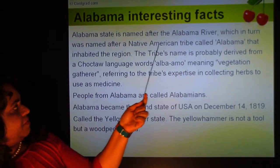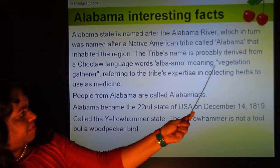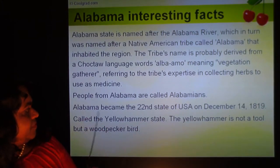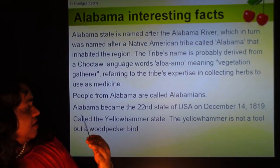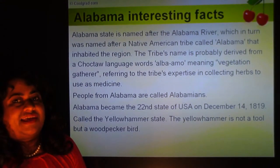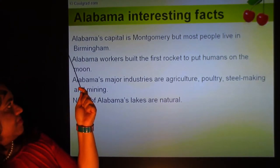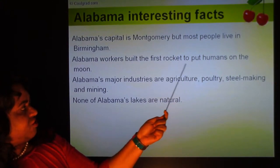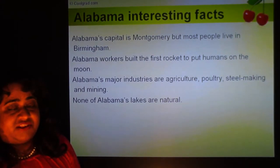Some interesting facts about Alabama: the state is named after the Alabama River, which was named after a Native American tribe called Alabama. The tribe's name is probably derived from Choctaw language words meaning 'vegetation gatherer,' referring to their expertise in collecting medicinal herbs. People from Alabama are called Alabamians. Alabama became the 22nd state of the USA on December 14, 1819, and is called the Yellowhammer state — the Yellowhammer being a woodpecker, not a tool. None of Alabama's lakes are natural, and Alabama workers built the first rocket to put humans on the moon.